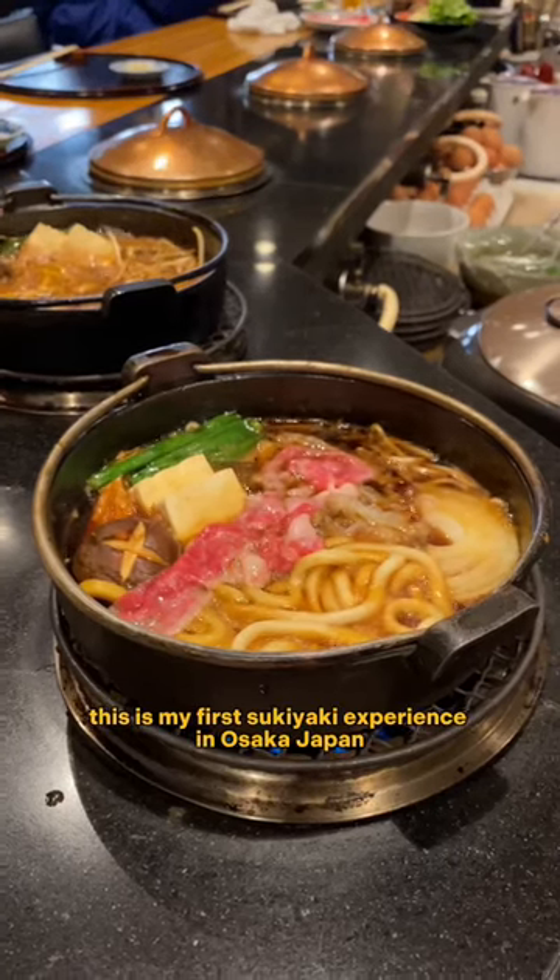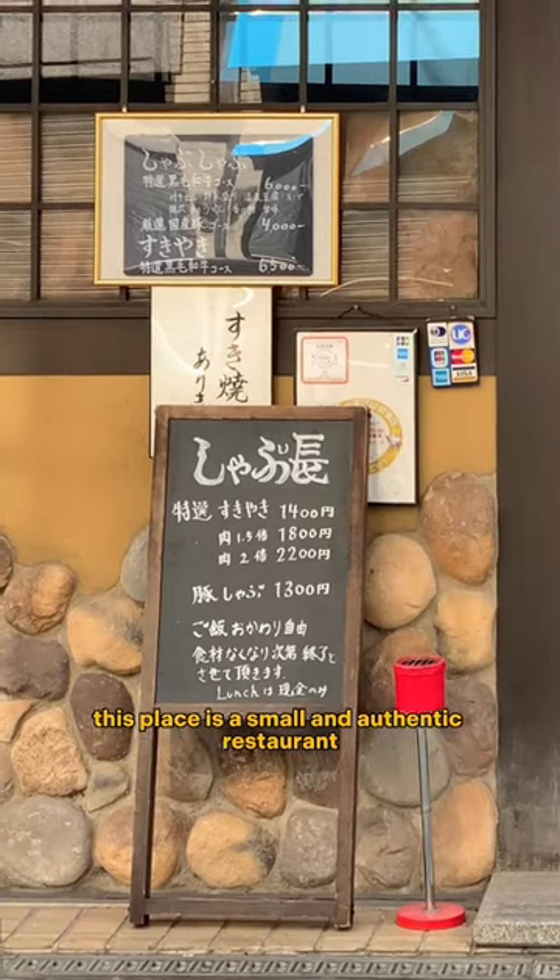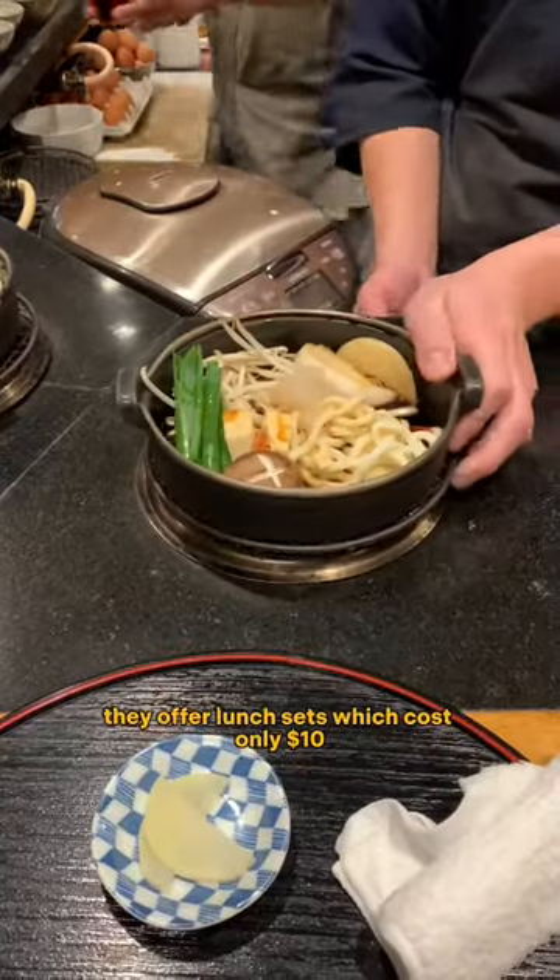This is my first sukiyaki experience in Osaka, Japan. This place is a small and authentic restaurant. They offer a lunch set which costs only $10.